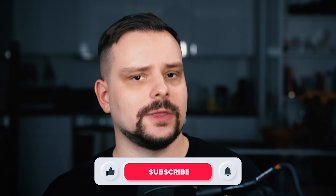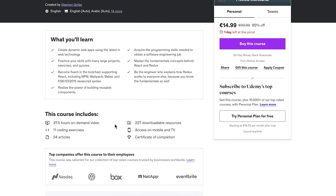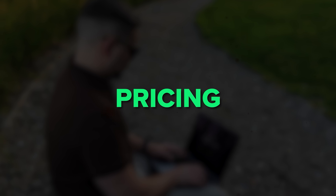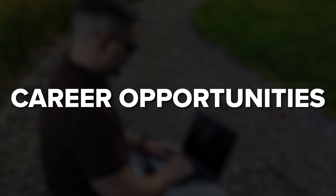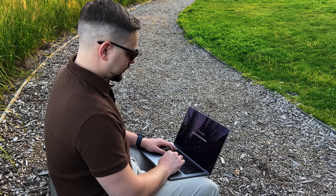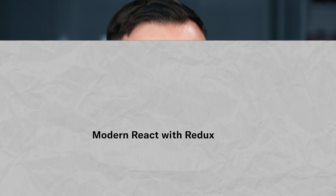My name is Daniel and here are the topics I will cover today: the Modern React with Redux course by Steven Grider — what it's about, course content, pricing and certification, career opportunities, and student reviews. I will also share my own opinion on this course and leave all course-related links in the description down below. So let's dive in.